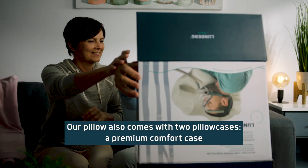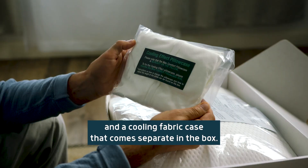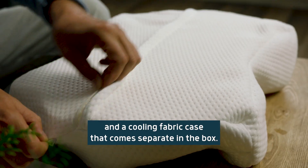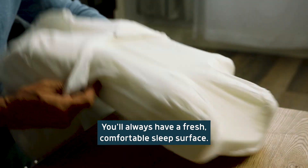Our pillow also comes with two pillowcases — a premium comfort case which comes already on the pillow, and a cooling fabric case that comes separate in the box. You'll always have a fresh, comfortable sleep surface.